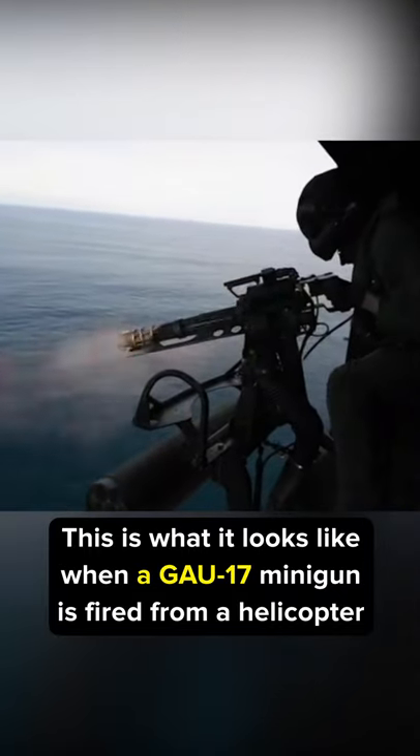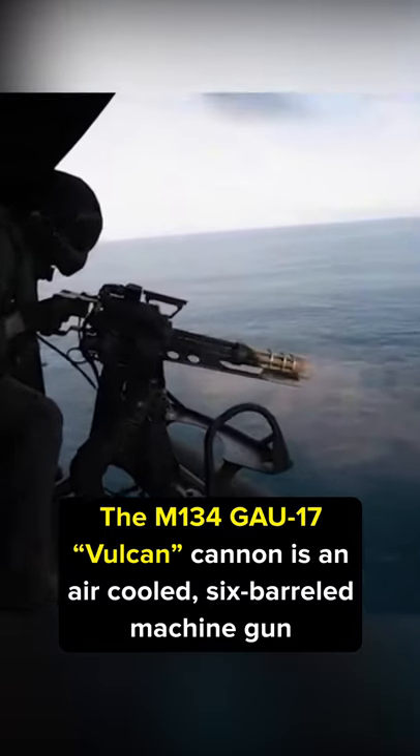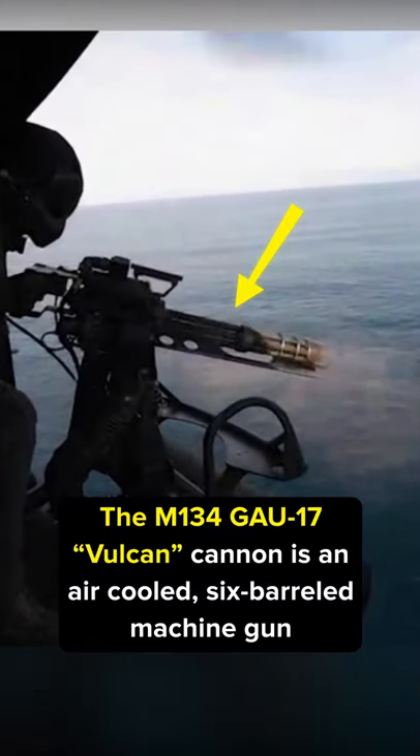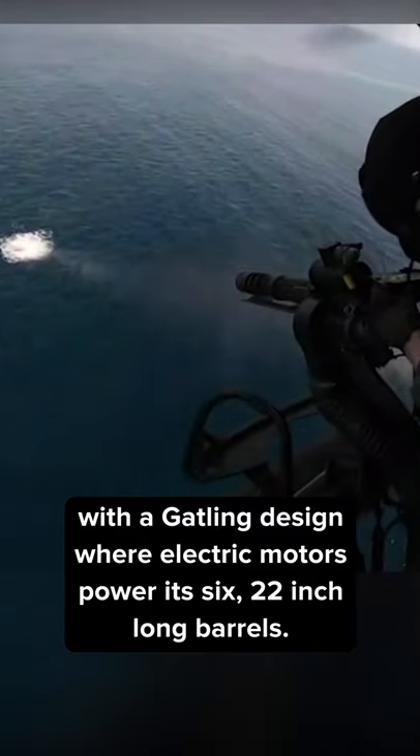This is what it looks like when a GAU-17 minigun is fired from a helicopter. The M134 GAU-17 Vulcan Cannon is an air-cooled, six-barrel machine gun with a Gatling design where electric motors power its six 22-inch long barrels.